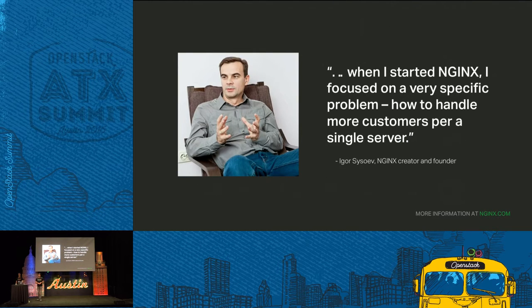This is Igor. He's the guy who created Nginx and founded Nginx Inc, the commercially supported company on top of Nginx. The problem he was trying to solve when he started Nginx was very simple: how to get more usage out of a single server, out of an existing server — how can I use this server to handle more users?